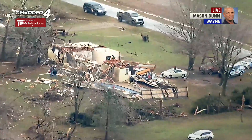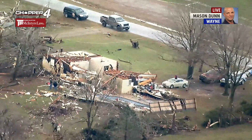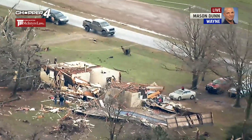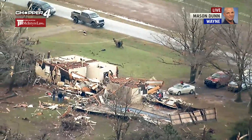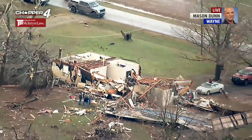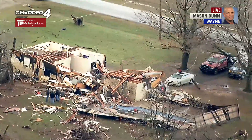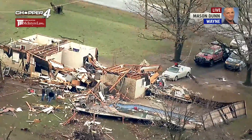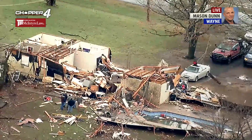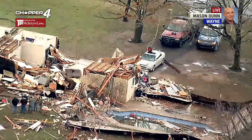The tornado doesn't look like it was very wide. As you can see where we're showing you the path going through the field and across the road, it did hit a little grow farm across the road also, but this is the most significant damage here. Of course, the weather people will come out and decide how big the tornado was. Obviously it wasn't big and wide, but it was strong enough to do a lot of damage to this home, as you see out here northeast of Wayne from McIntyre Lodge Chopper 4.